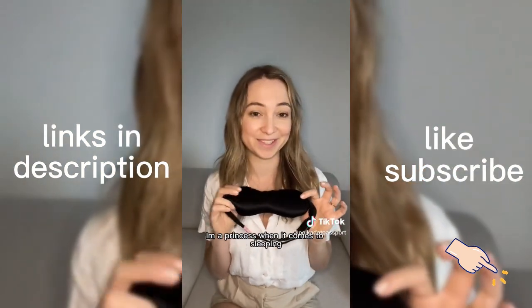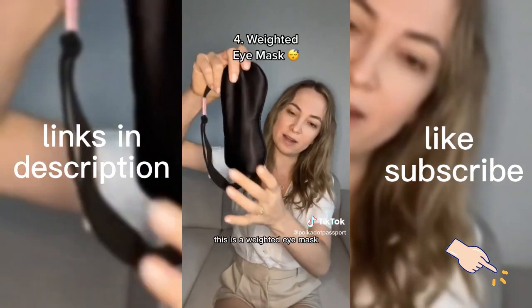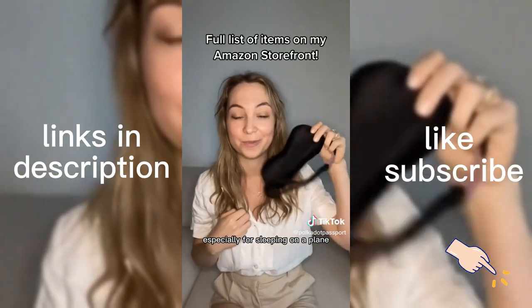I'm a princess when it comes to sleeping — I used to wear two eye masks and light would still bother me. This is a weighted eye mask that literally blocks out all the light. It's amazing — can't see a thing, which is a game changer, especially for sleeping on a plane.